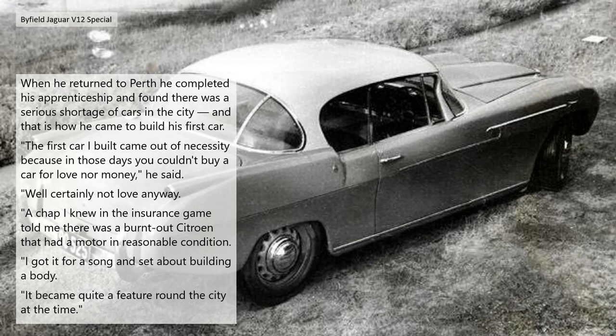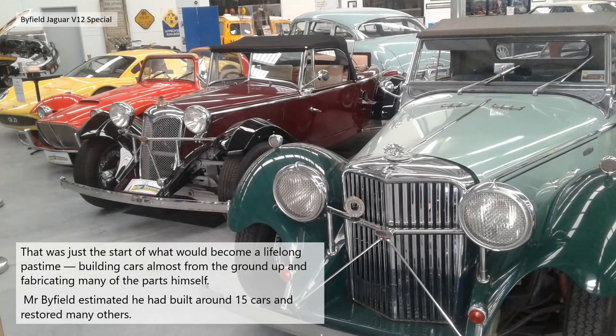'The first car I built came out of necessity, because in those days you couldn't buy a car for love or money,' he said. 'A chap I knew in the insurance game told me there was a burnt-out Citroen that had a motor in reasonable condition. I got it for a song and set out building the body. It became quite a feature around the city at the time.'